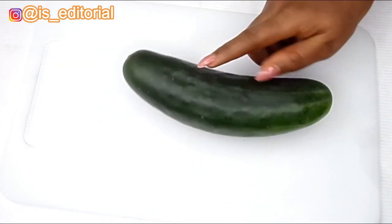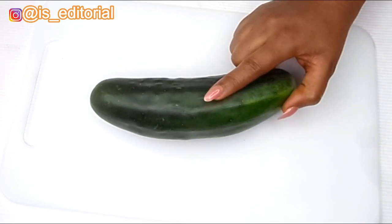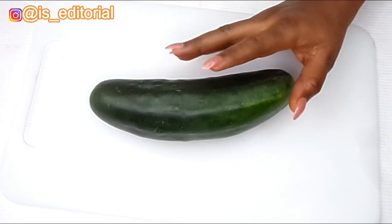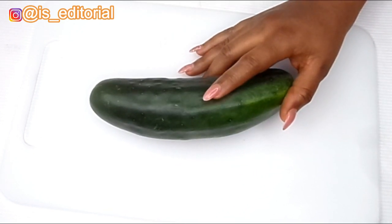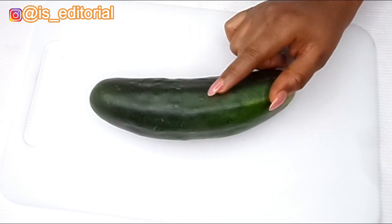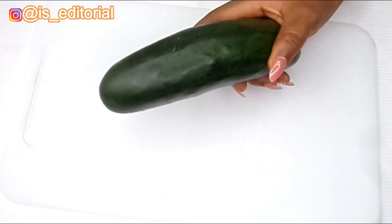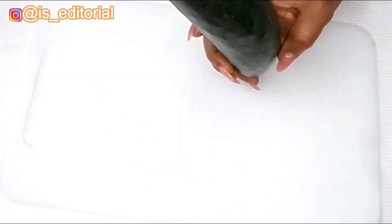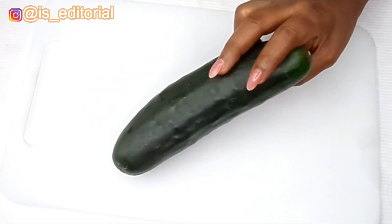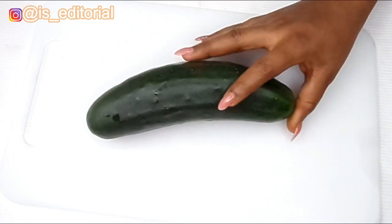The first ingredient for the belly fat remedy is cucumber. Cucumber is high in nutrients — low in calories but high in many important minerals and vitamins. It contains antioxidants, promotes hydration, aids in weight loss which helps to remove stubborn fat, and it may also lower blood sugar levels.